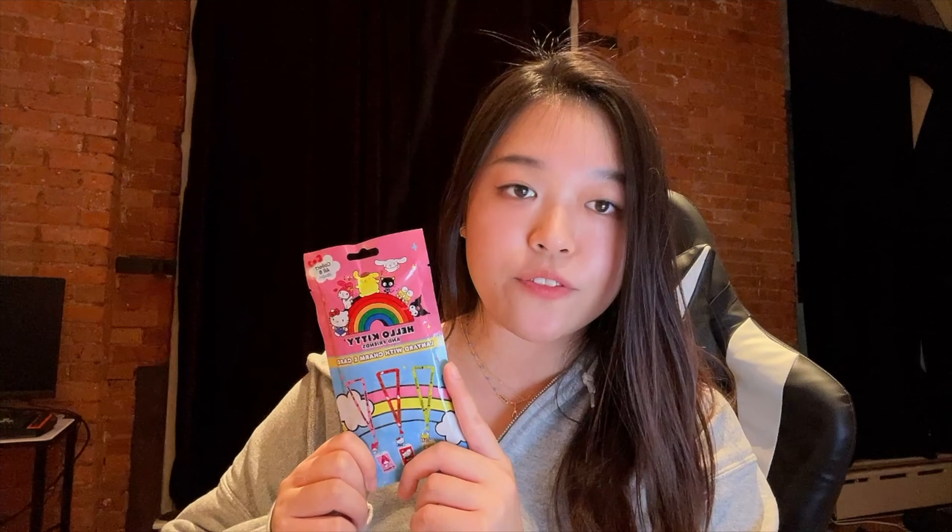The first thing is this Hello Kitty plush dangler blind box. I have seen this everywhere and I've been looking for it, but everywhere I checked it was out of stock. I got one and I'm hoping for Kuromi — these are all the possible characters you can get, they're all really cute.